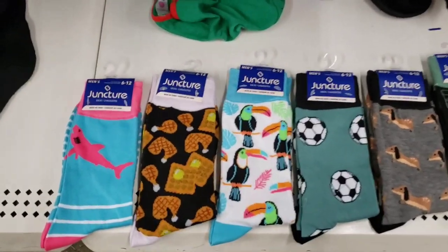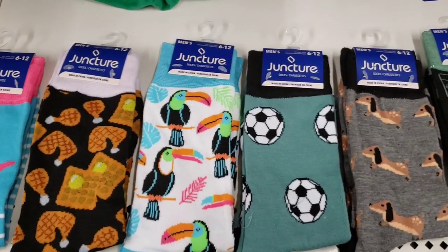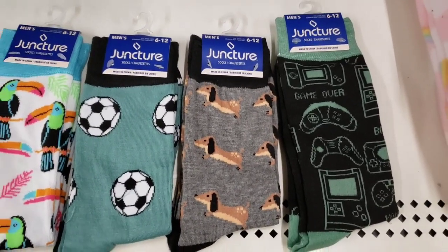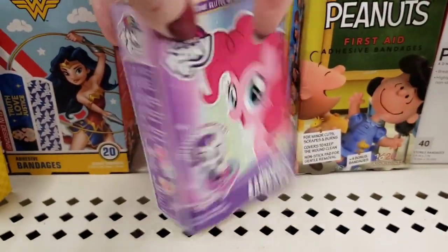So these are all the ones I was able to find. They have a shark one — you get one pair per pack. Chicken waffles, the Froot Loops bird, soccer, wiener dogs, and remotes. My Little Pony Band-Aids — you get 14 per pack.